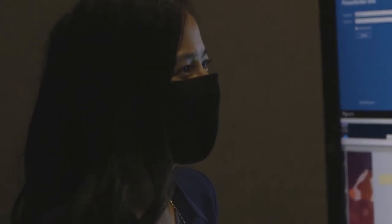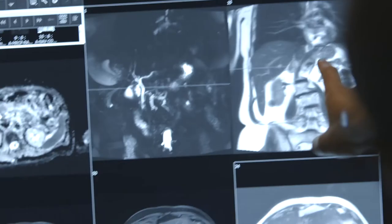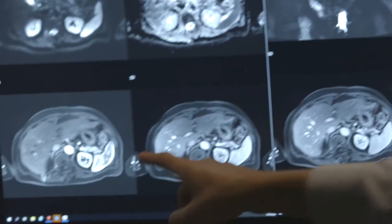Residents will experience one-on-one diagnostic readouts with faculty in all modalities. Procedural experience includes interventional oncology, trauma embolization, peripheral arterial disease, prostate artery embolization, vascular malformation treatment, and more.